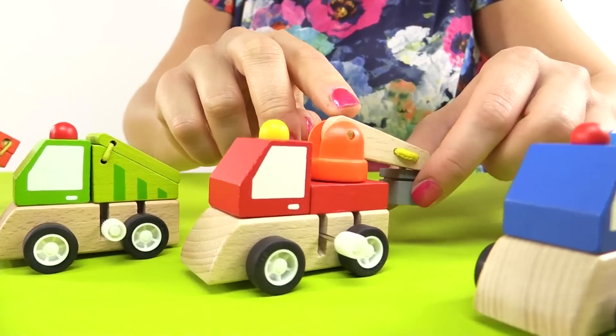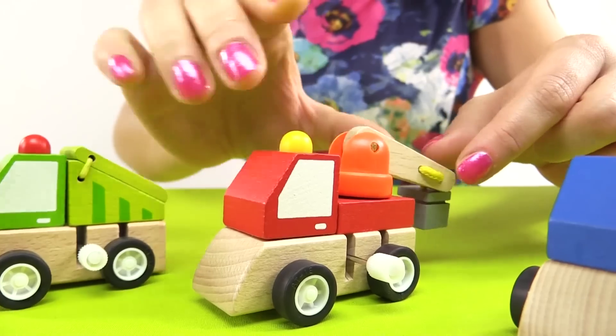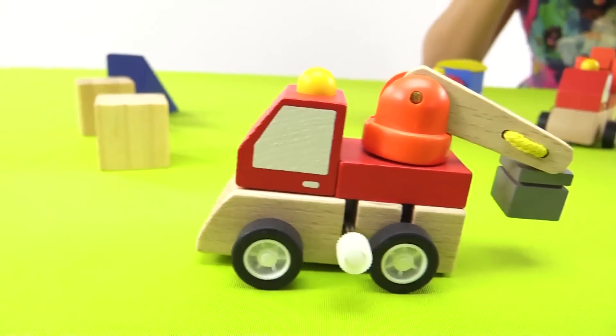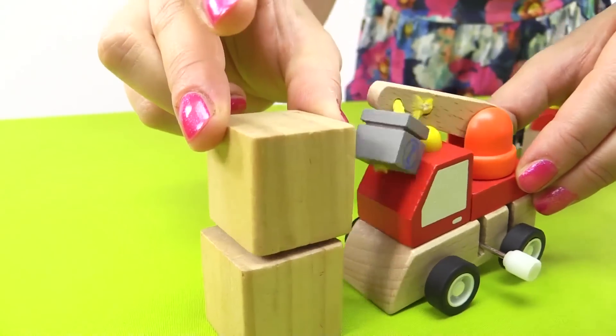This is a crane. It has a long arm and it can lift really heavy goods. Look, it can put one cement block onto another.